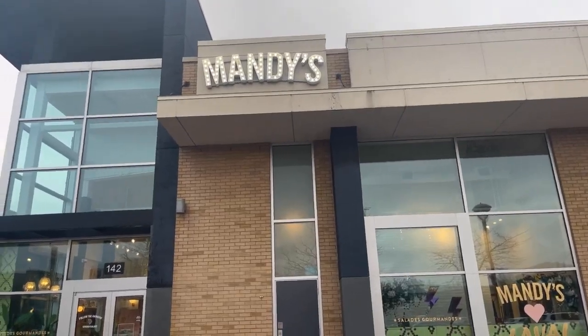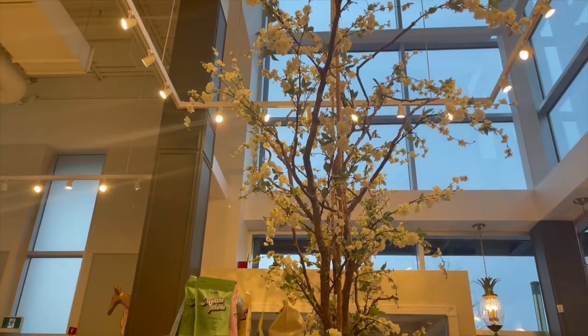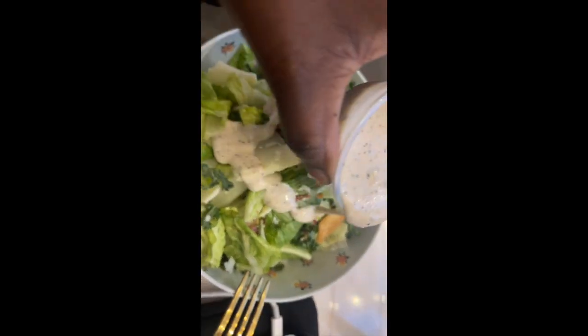Hey guys, so today is Monday, April 17th, and right now it's currently six o'clock. Today it is Wednesday and it's currently five o'clock and I'm about to make dinner. So this morning I was on TikTok scrolling and I came across this cooking video and I was like, oh, I have to try this recipe! So I went to the grocery store and bought everything.